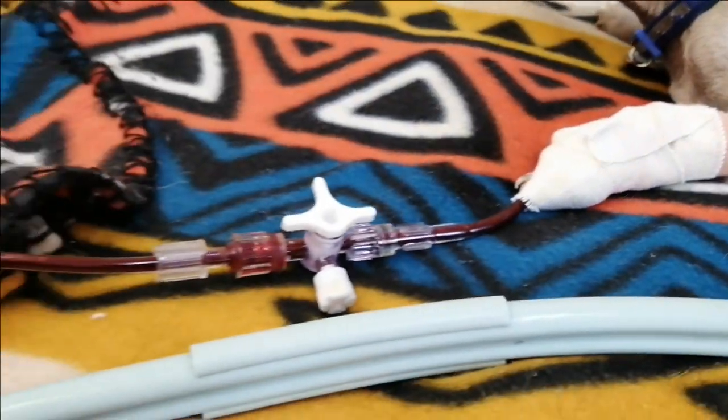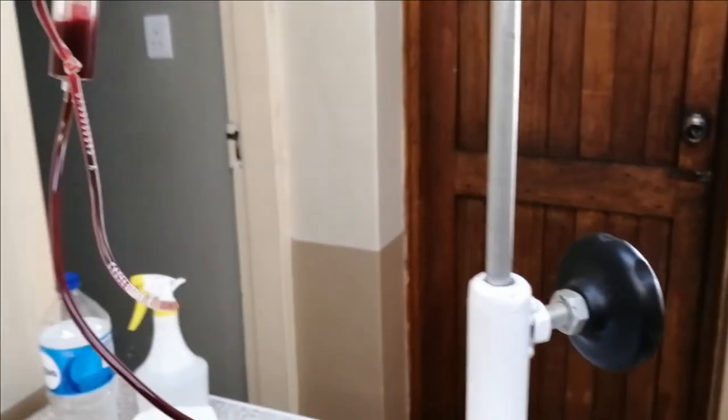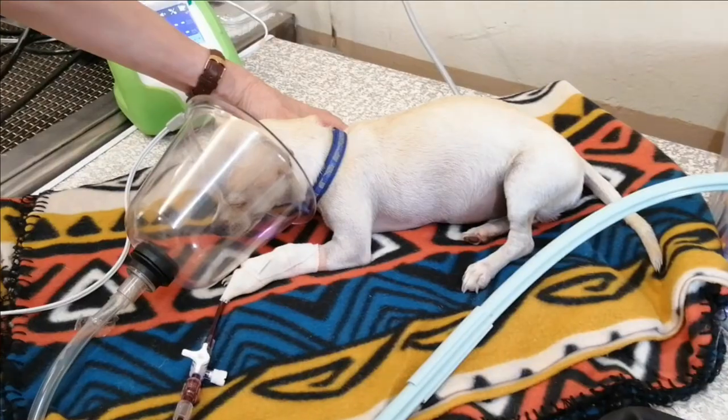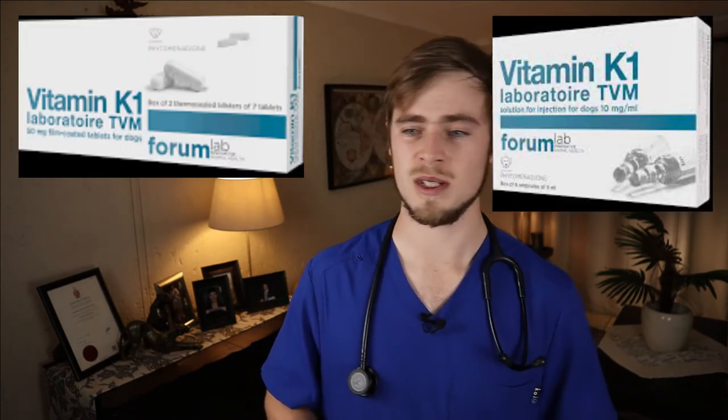Your dog will then need to be put on a drip to receive intravenous fluid therapy, and depending on what the red blood cell count was and the clotting times, he may also need to receive a blood transfusion as well as oxygen supplementation. In either of these cases, your dog will also need to be started on vitamin K therapy. This can either be by means of injections or oral medication and can continue for up to six weeks after recovery. Ideally you would want to take your dog back to the vet three days after the last vitamin K tablet to retest the blood clotting times and see if the clotting factors have recovered to a normal level.